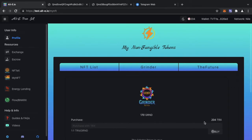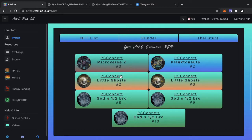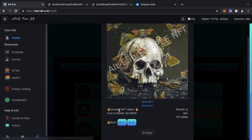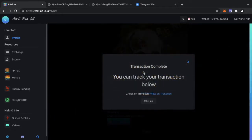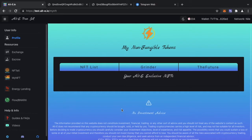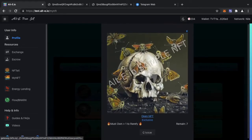I want to purchase 50 Grinder tokens, I hit buy, TronLink confirms, and I now have 170 Grinder. I go back to my NFT list, go back to the NFT I want to burn — NFT number six — and click burn. There are eight mints remaining in circulation; I'm going to burn one more so there will only be seven in circulation. It costs 50 Grinder — I press burn, TronLink throws up a confirmation, I accept, and mint number six is no longer there.